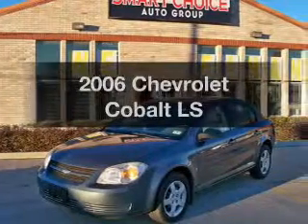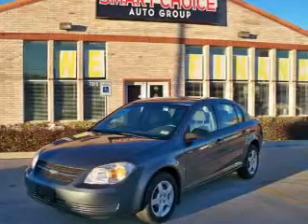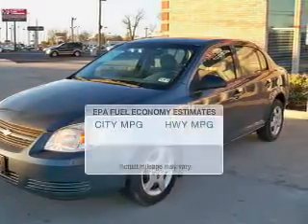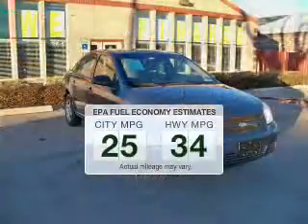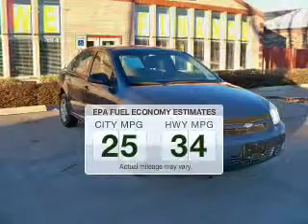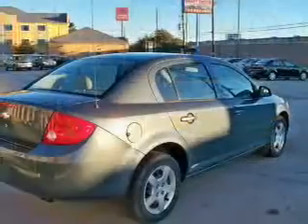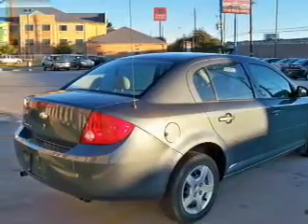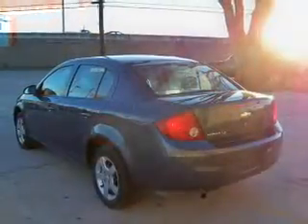Get noticed in this 2006 Chevrolet Cobalt. Everything you need under one roof with this great vehicle. Low emissions and the good fuel economy offered in this vehicle are important to you and to the environment. The powertrain includes front wheel drive with an efficient four-cylinder engine connected to a smooth shifting transmission.